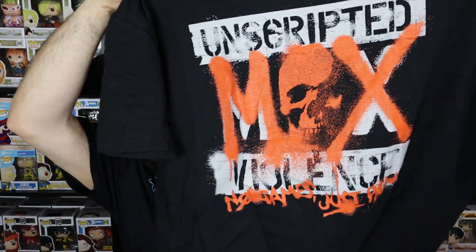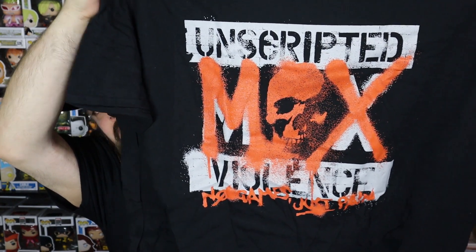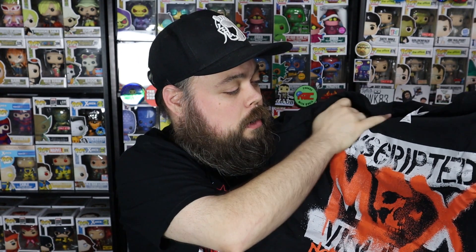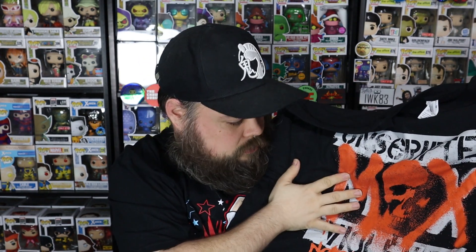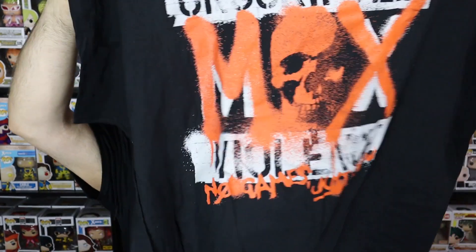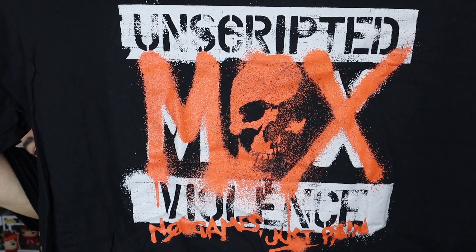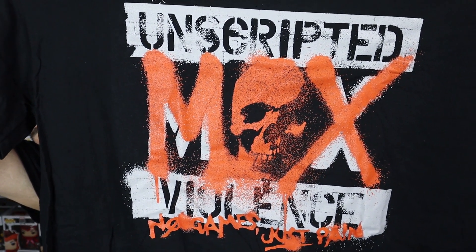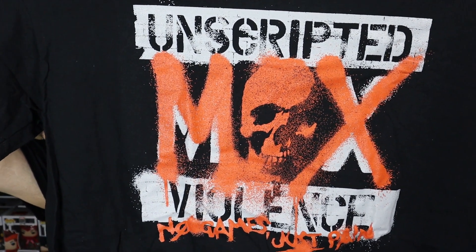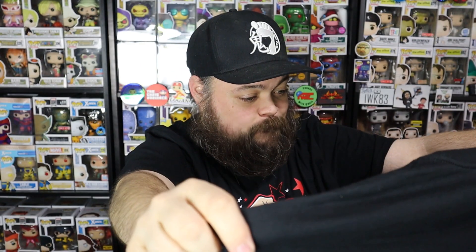The first shirt in here — I think it's Jon Moxley. Unscripted violence. Yeah, it is Jon Moxley — 'No Gains, Just Pain' is what it says. That's a pretty cool shirt. Jon Moxley was Dean Ambrose in WWE; he is now in AEW and is their current champion. One of the original members of The Shield. Very, very cool shirt. I do like that shirt. I will definitely probably be wearing this shirt in the future. I like the spray paint look on it — that's actually a really cool shirt. I like that one a lot.